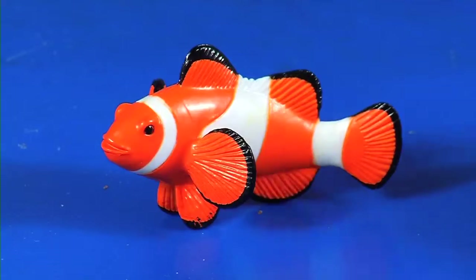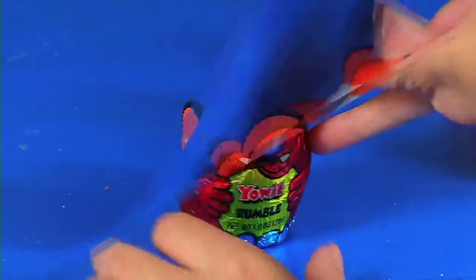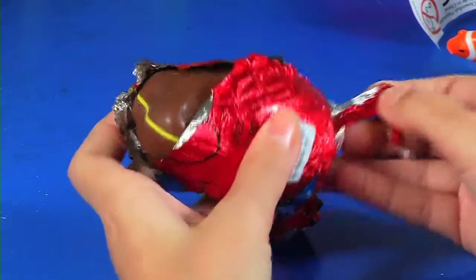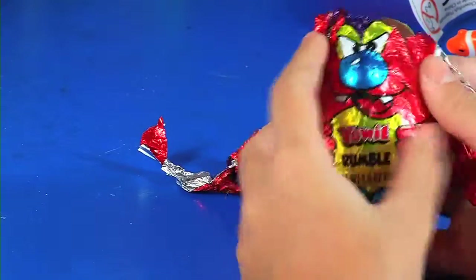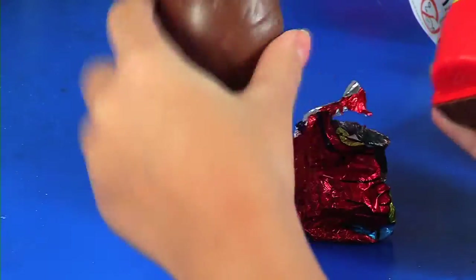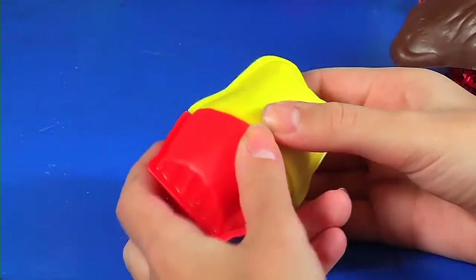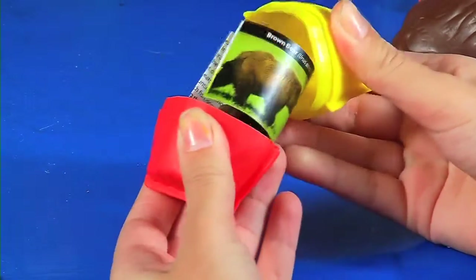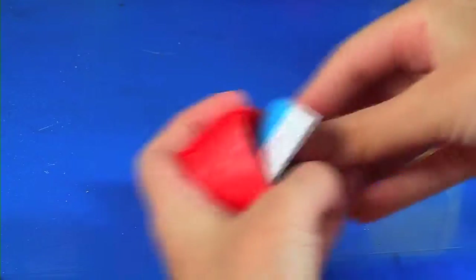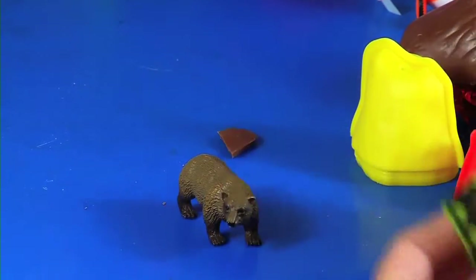Awesome little fish! Now let's get this Yowie — which looks really mad. How you open it is you squeeze it in the middle and then you open it. We got the brown bear!